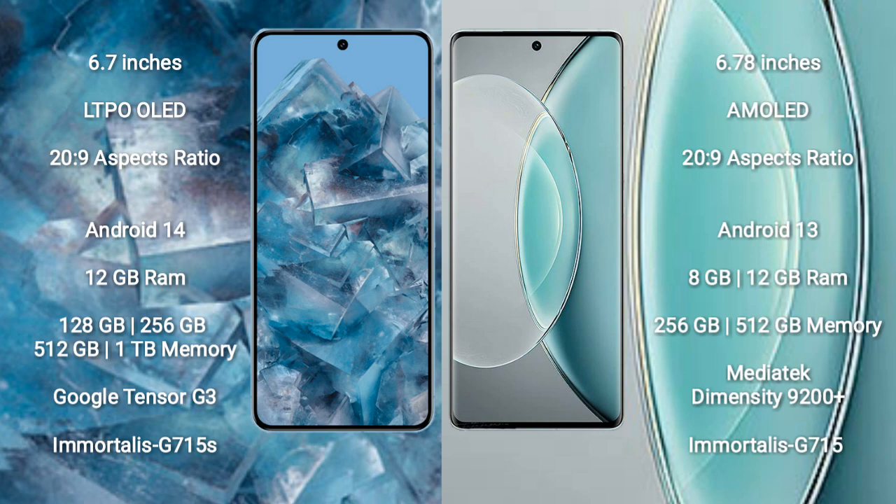The Google Pixel 8 Pro runs on the Android 14 operating system, while the Vivo X90s runs on the Android 13 operating system. The Google Pixel 8 Pro comes with 12 GB RAM and 128 GB, 256 GB, or 512 GB, up to 1 TB internal storage.